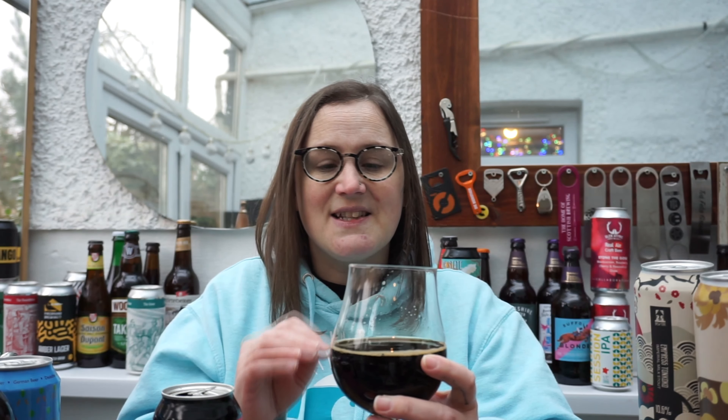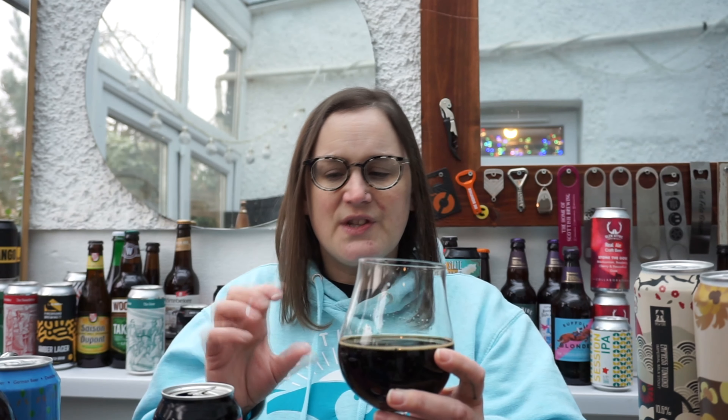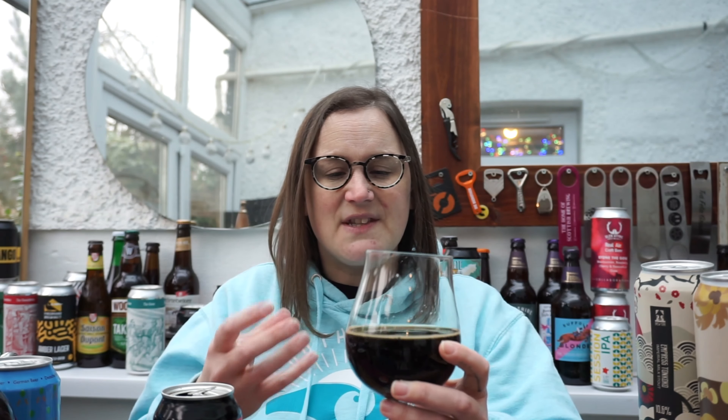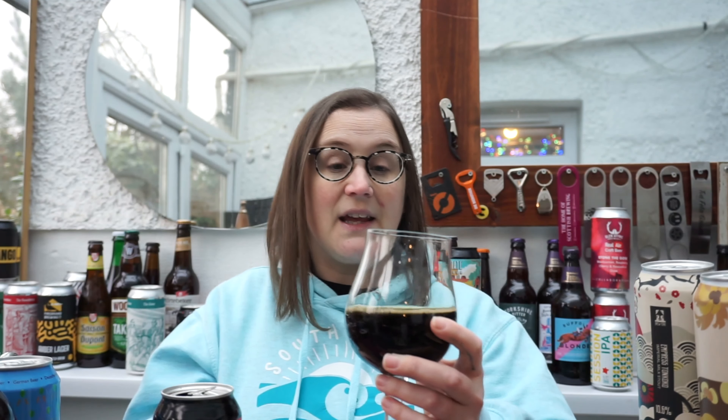It's a clean, clean stout. A lot of people do chocolate stouts all the time and I get a little bored of that because they're everywhere, whereas this has got that added sweetness but from a different element altogether. I really like it.